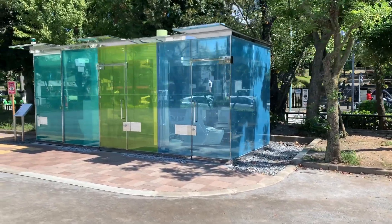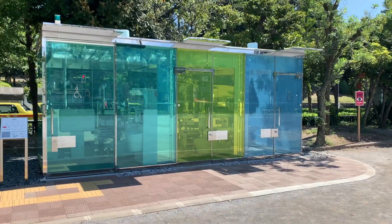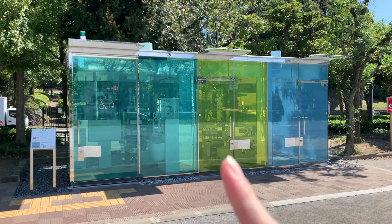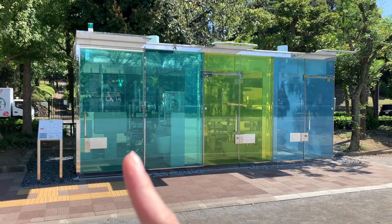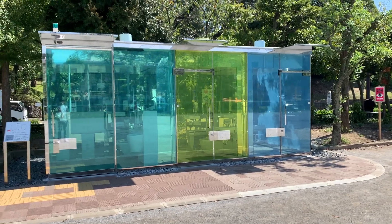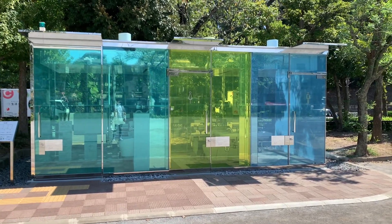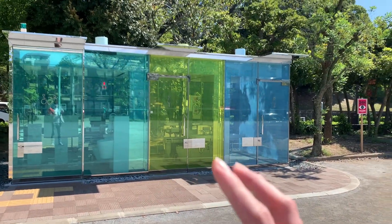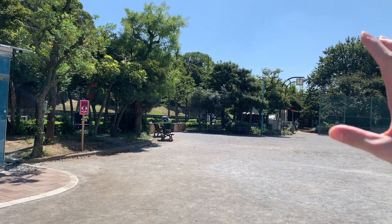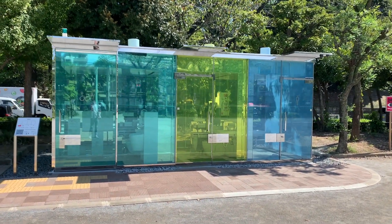So guys, we are finally here! This is the transparent toilet here in Tokyo. This is how it looks. There are three toilets — this one is for men, this one is for women, and this one is for priority use: persons with disability, pregnant women, or those with a child. And aside from this toilet, there is another set of transparent toilets around 3 to 4 minutes' walk from here, with a different color — we'll go there later.